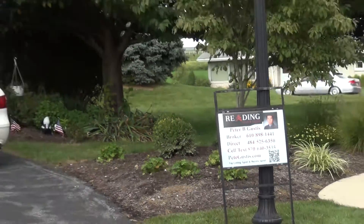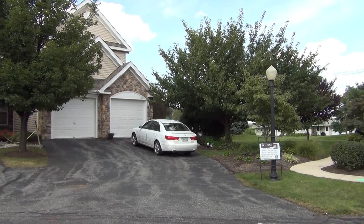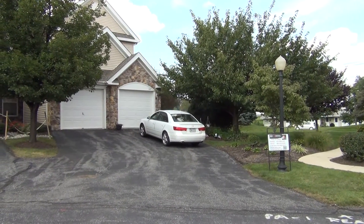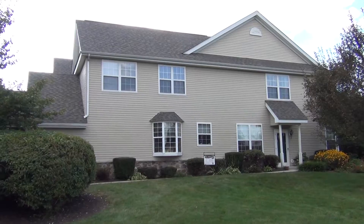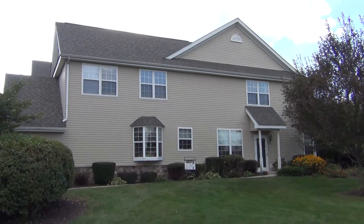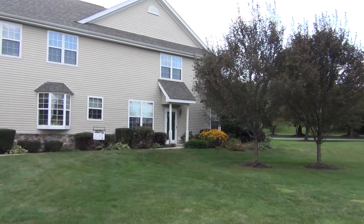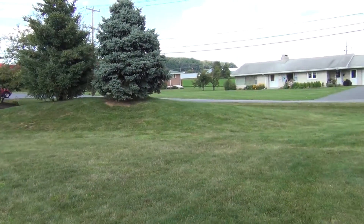Welcome to 300 Country Lane in Morgantown — a two-bedroom, two-full bath condo. 300 Morgan Lane is an end unit, and one of the nicest things about it is this large-size yard.